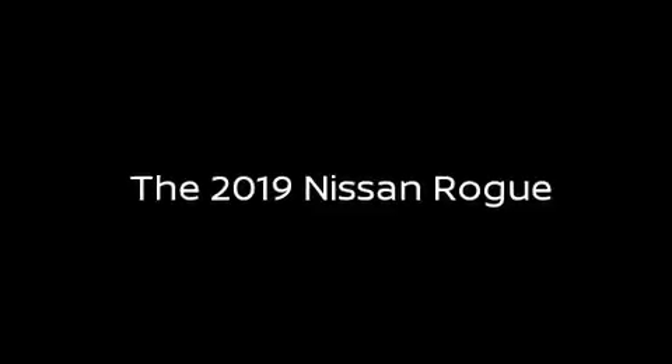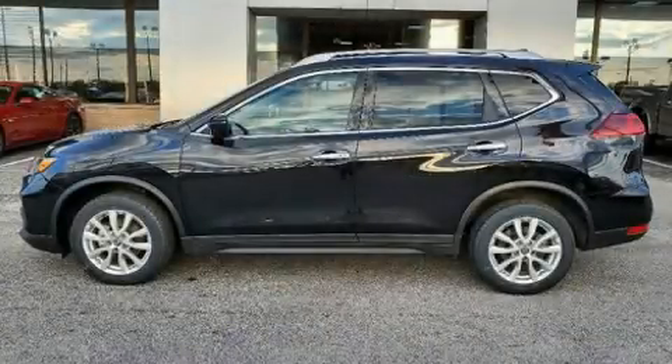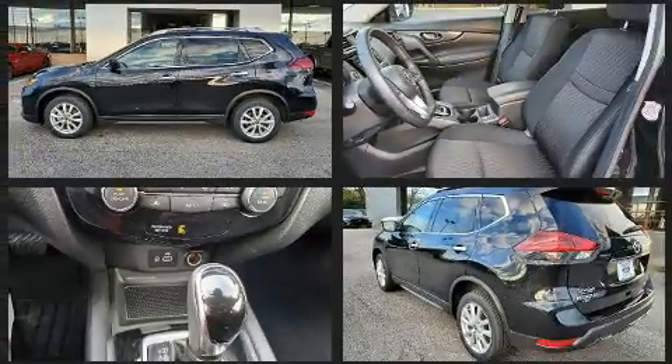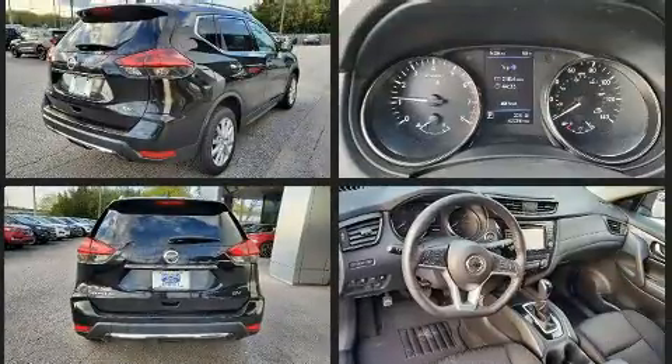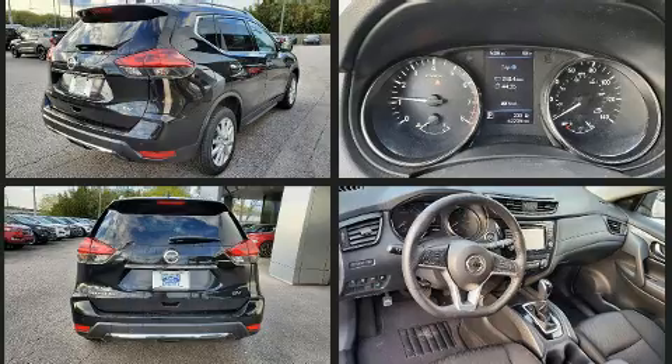The 2019 Nissan Rogue, with fewer than 45,000 miles on the odometer. This four-door sport utility vehicle prioritizes comfort, safety, and convenience. It features a continuously variable transmission, front-wheel drive, and a 2.5 liter four-cylinder engine.